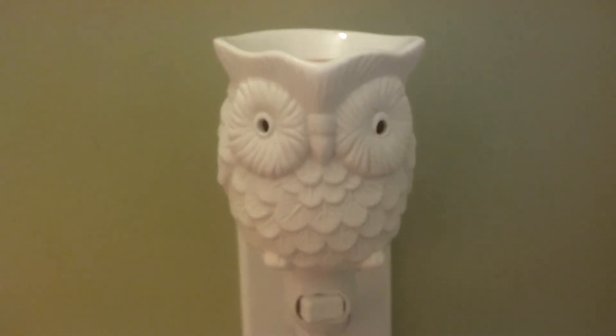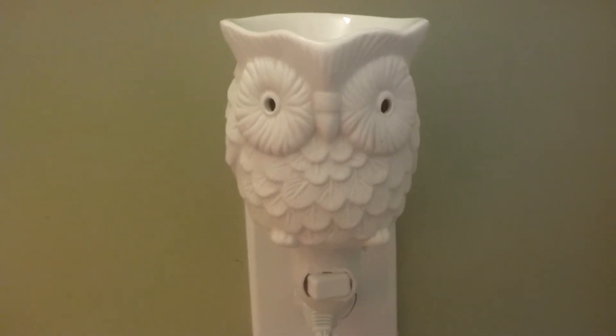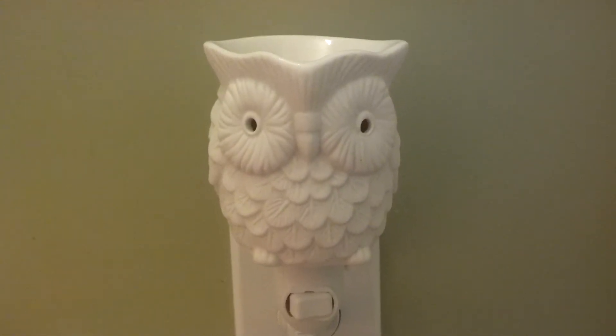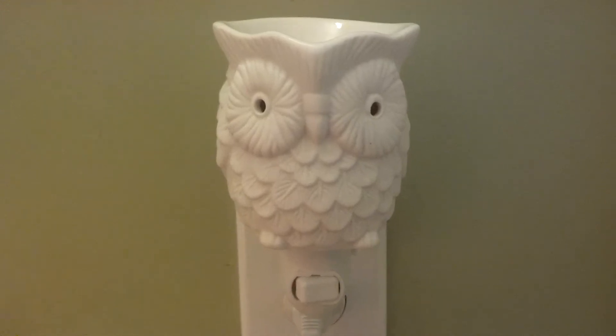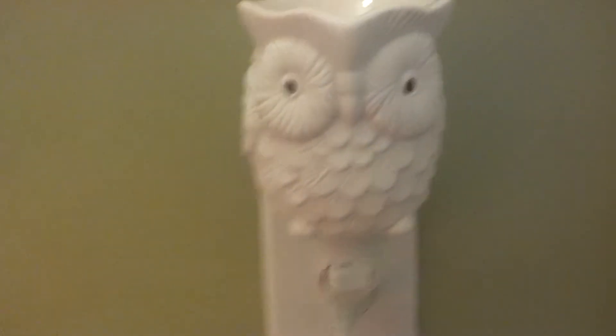Greetings and salutations! How are you guys doing? I know it's been a little while since I've done a Scentsy video. I wanted to do one on my new favorite warmer, Baby Hoot as I call him. He's super cute — I'll turn him on for you.